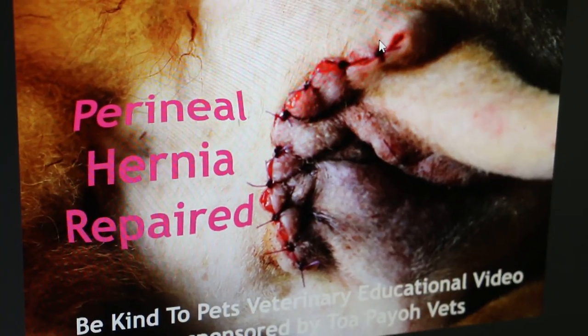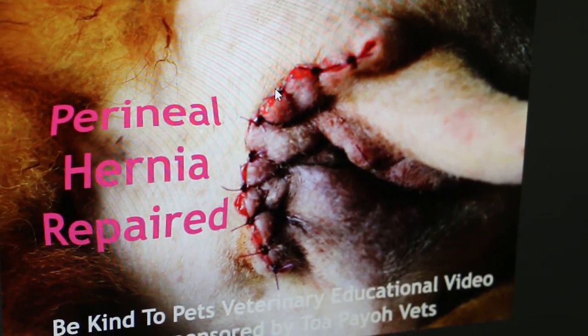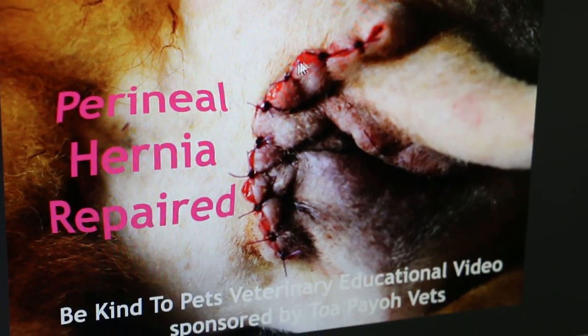So now you just cut and push everything back in, and then stitch up, like you just saw in the dog.